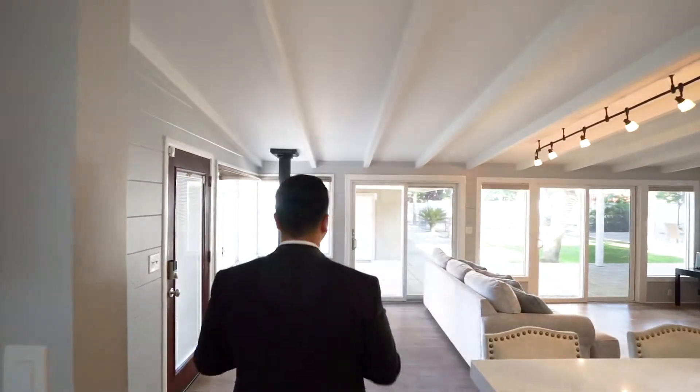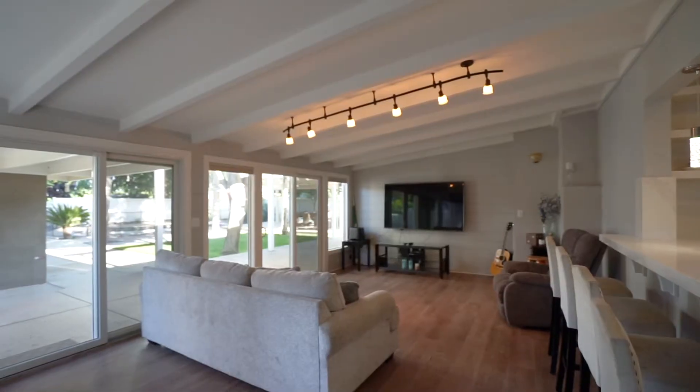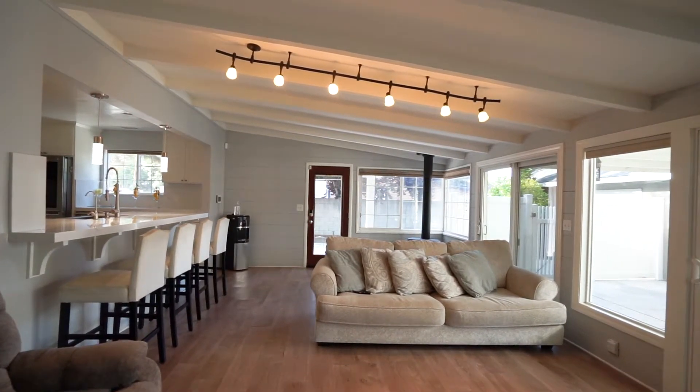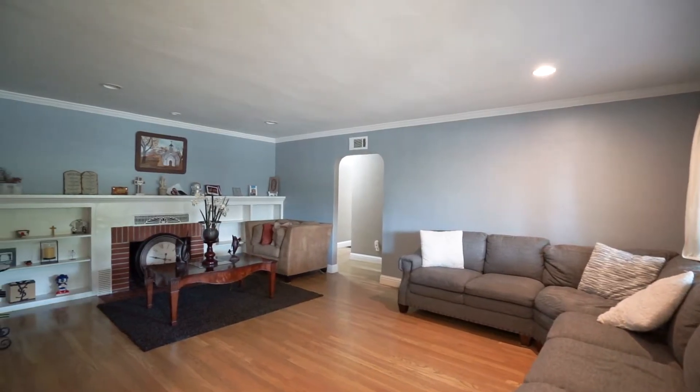Now we step down to the living room where we have a semi-vaulted ceiling, awesome light fixtures, and nice paneling in the back of the room — a super awesome room with a lot of light exposure. To the right-hand side of the entryway, we have another living room. So the home actually has two living spaces.